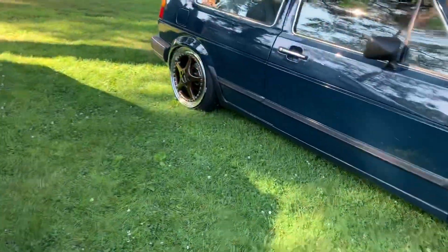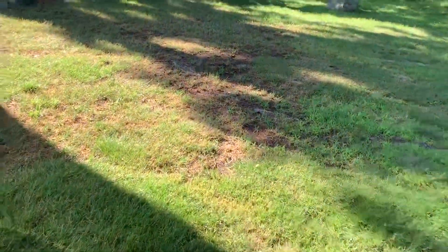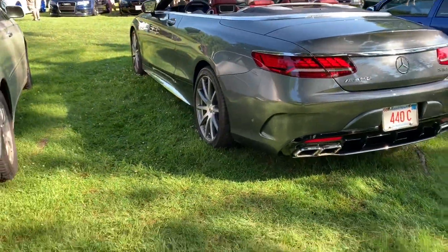AMG, let me see. I think it's an S65. Oh, it's an S63. Pretty cool.